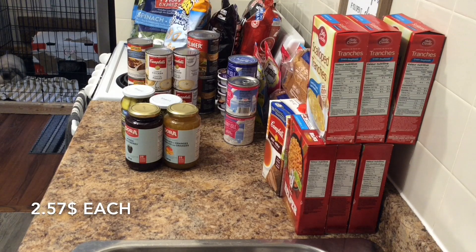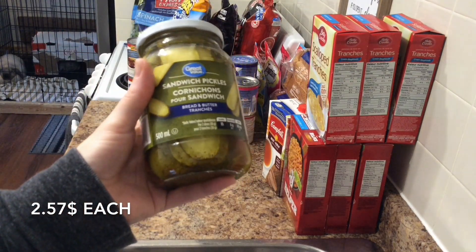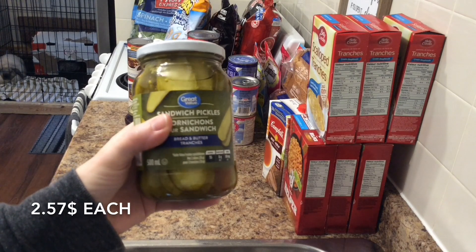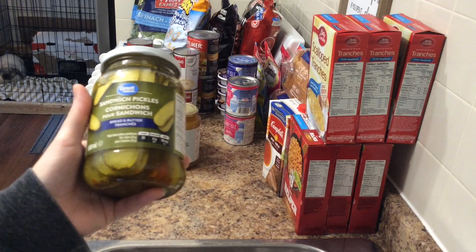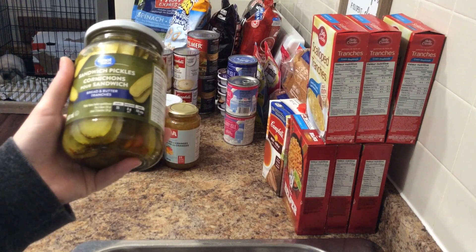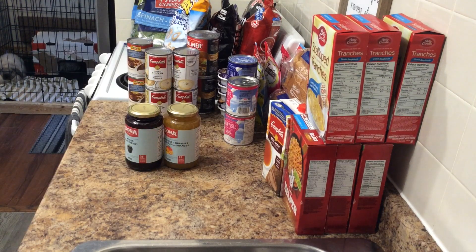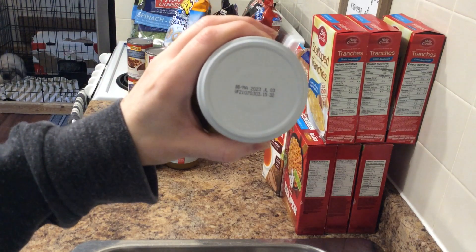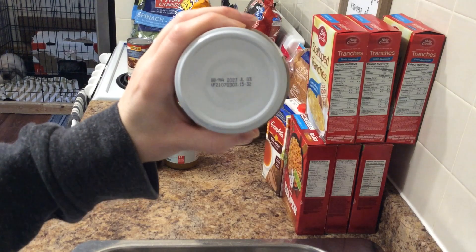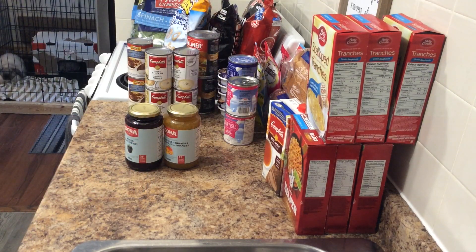I got two jars of Great Value sandwich pickles, bread and butter style. This is so much easier than little round circles trying to get on sandwiches. They are regular $2.57 each and have a best before date of July 2023 — though this probably won't last till then.